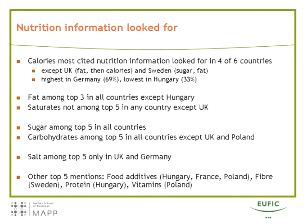Looking at the other two elements of the five key nutrient concept — namely saturates and salt — both were less frequently mentioned. Saturates were not among the top five in any country except the UK, and salt was among the top five only in the UK and Germany. The top five mentions also include a few things not part of the five key nutrients: food additives were mentioned in Hungary, France, and Poland frequently enough to be in the top five; fibers were mentioned in Sweden; protein in Hungary; and vitamins in Poland.